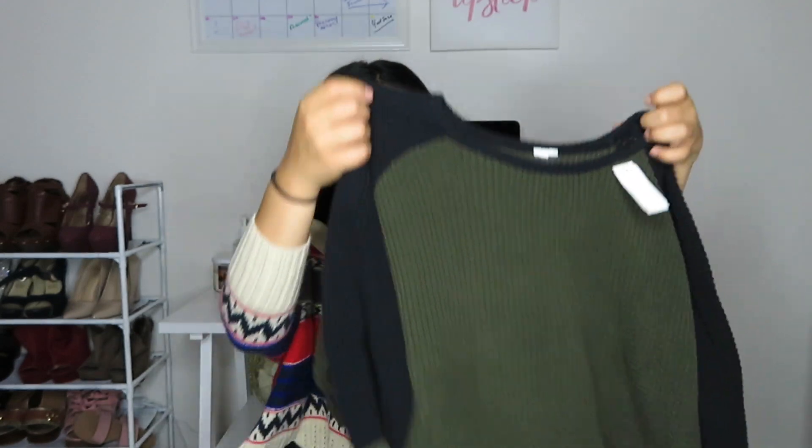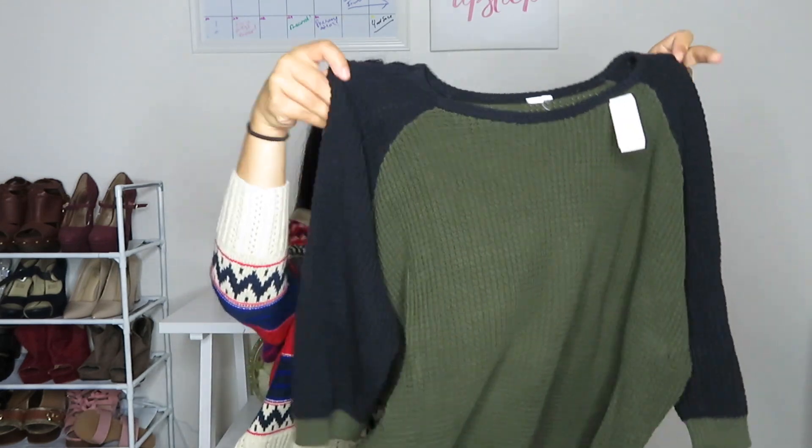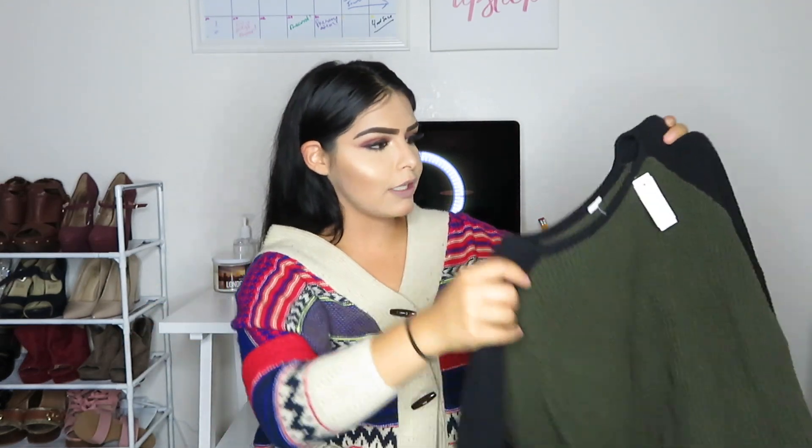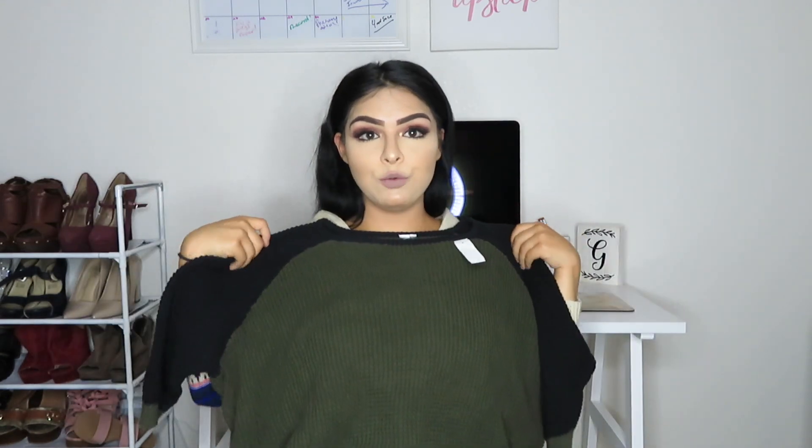This next sweater I got is in green, like an olive green. And this one I believe is black — some people might argue it's navy blue but I think it's black, so we're going with black. It is very nice — just a loose fitting sweater. The sleeves are kind of short, like three-quarter sleeves. This one is very cute.